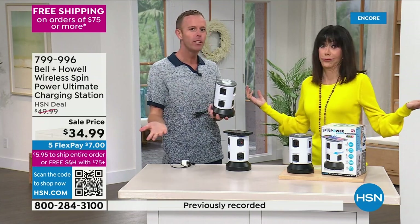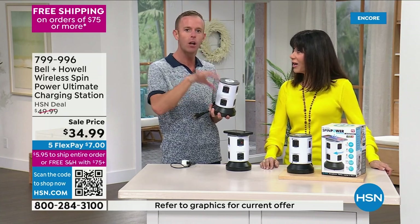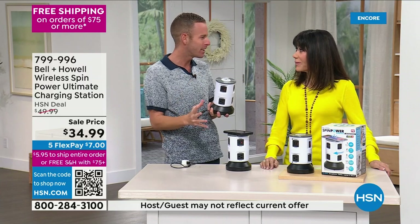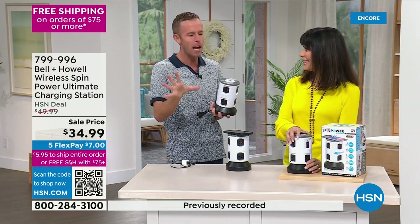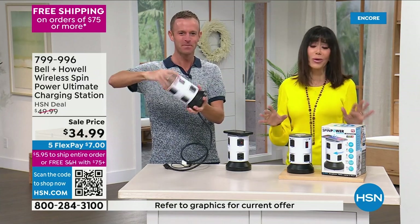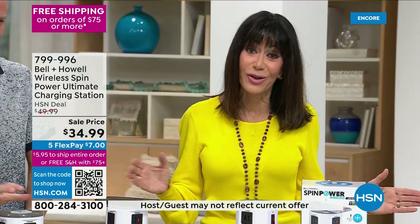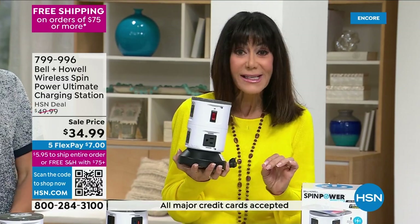A lot of people never realized surge protectors go bad. Put it into your search browser — how long does surge protection last — and you'll see all the data. Every five years, buy new surge protection. And guess what — it's built into this unit as well. This is one of the coolest items we've ever presented here at HSN.